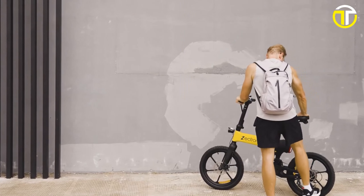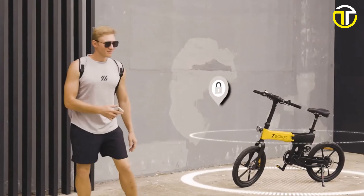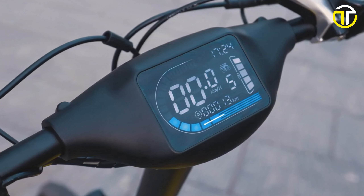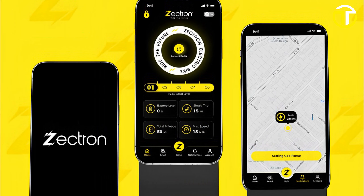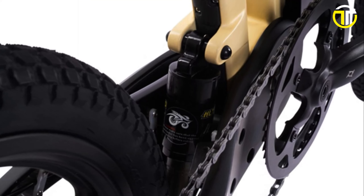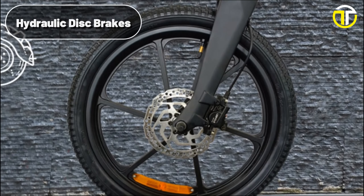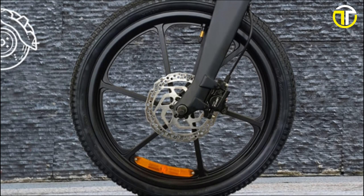Security concerns are addressed — the GPS anti-theft system has got you covered, offering peace of mind wherever you park. The bike's 3.9-inch built-in LCD display seamlessly merges with its design, providing riders with crucial ride statistics. And with the Zectron app, your ride becomes smarter, offering tailored insights and recommendations. Comfort is a priority with the rear hydraulic suspension, ensuring that bumps and hiccups on the road don't compromise your journey. The hydraulic disc brakes and 20x2.1-inch tires ensure safety and stability in various conditions.